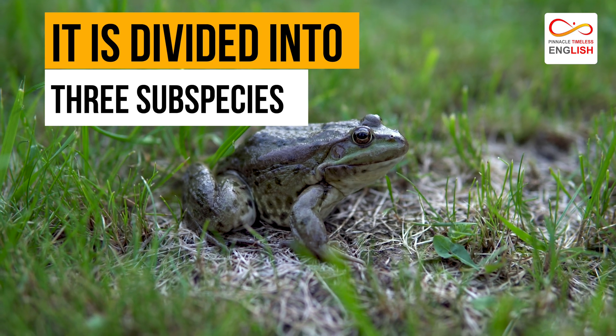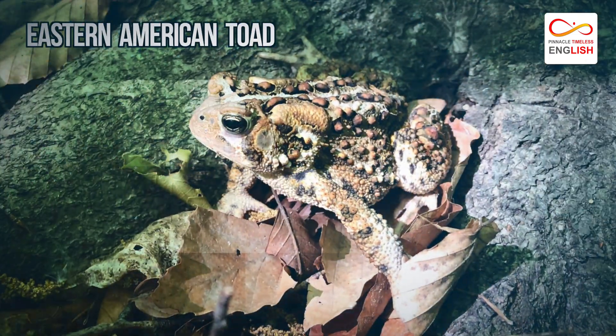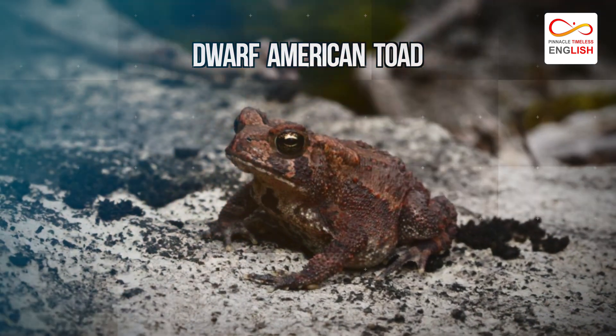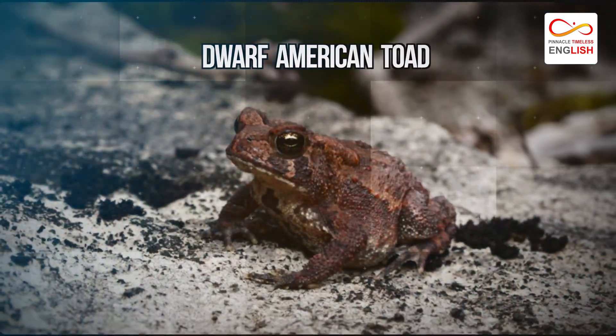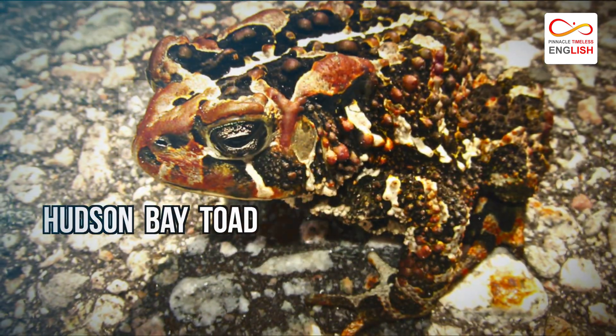It is divided into three subspecies: the Eastern American toad, Anaxyrus americanus americanus; the Dwarf American toad, Anaxyrus americanus charlesmithi; and the rare Hudson Bay toad.